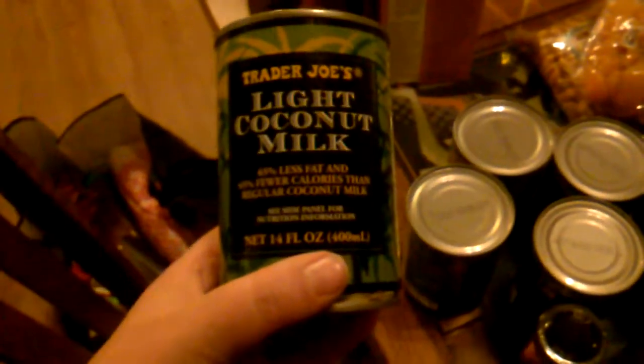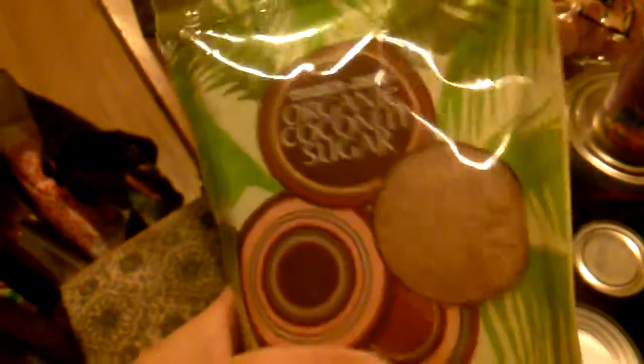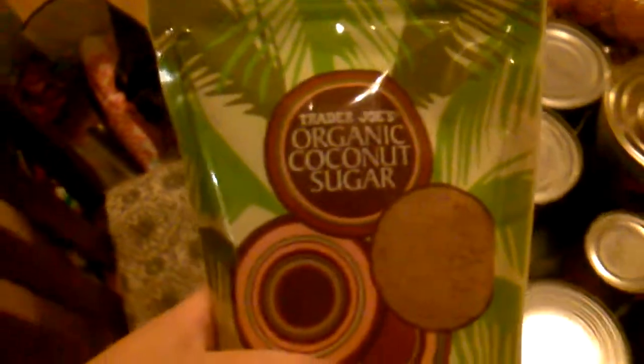I got five cans of light coconut milk because I'm going to make my husband a coffee creamer using the light coconut milk, vanilla, and this organic coconut sugar. It's not Whole 30 compliant but it is paleo compliant, so he's going to be having that. I also got cayenne pepper.